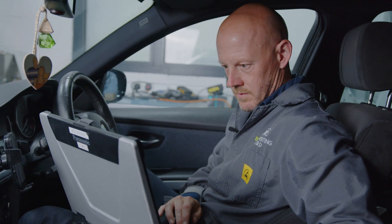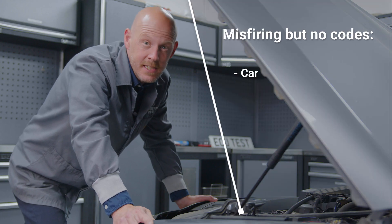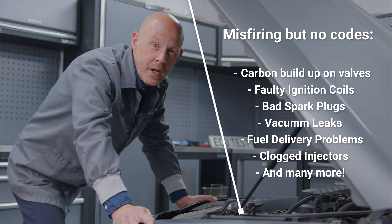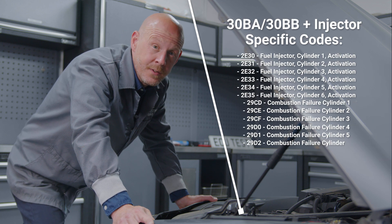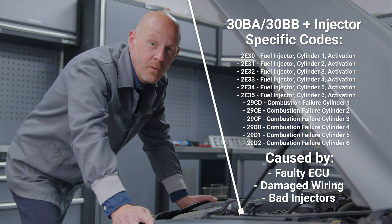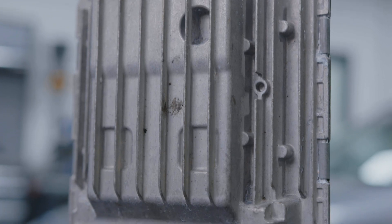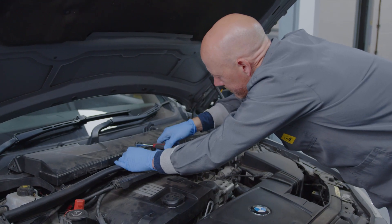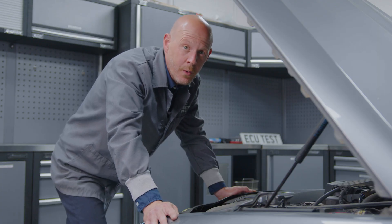If your vehicle isn't producing any fault codes but you're experiencing some of the fault symptoms, then start by checking the basics — spark plugs, dirty injectors, or any of these other faults will cause misfires and rough running without necessarily producing any codes. However, if you've got fault codes for both 30BA and/or 30BB as well as injector-specific codes, then the fault will lie with either your injector, the wiring to the injectors, or the ECU. Before we start any diagnosis, we will need to free up access to the injectors and ECU in the engine bay.